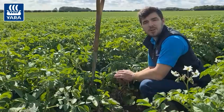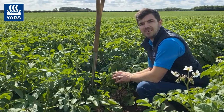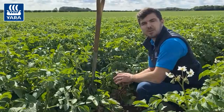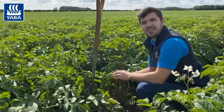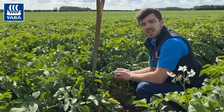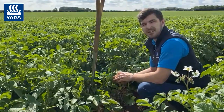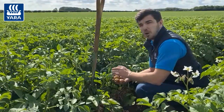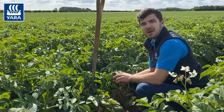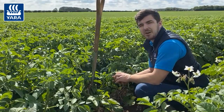So two key products to think about at this stage in a potato crop: we would recommend 5 litres per hectare of Yara Vita Magphos K mixed with 2 litres per hectare of Yara Vita BioTrack, followed by a second application 10 to 14 days later. If you'd like any further information on our Yara Vita products or potatoes in particular, please contact your local area manager or visit our Yara website at yara.co.uk.